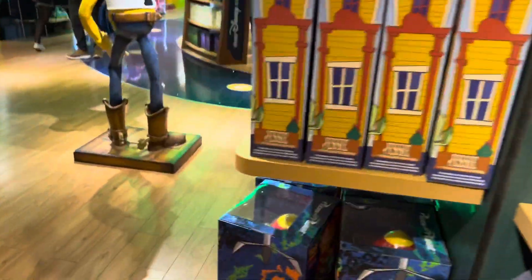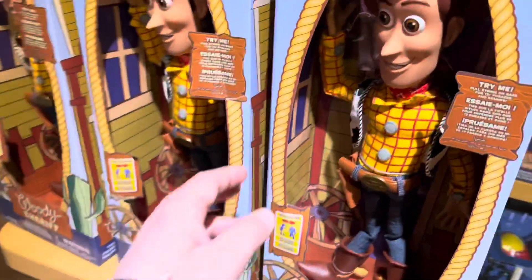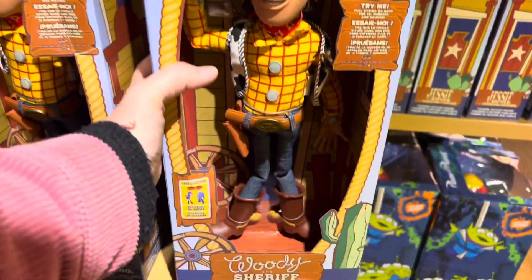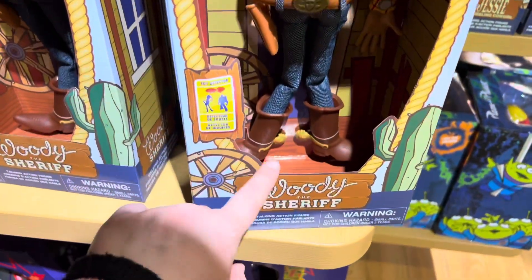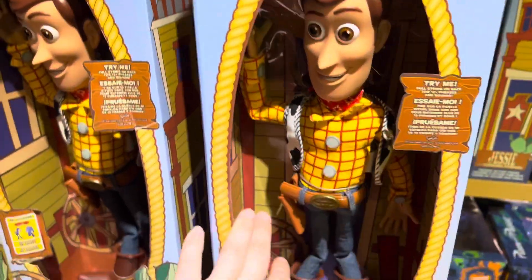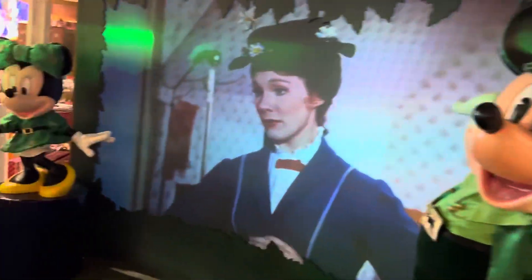Should I get the Woody? Should I get him this time? Woody, should I take you home or not? I love you, I really want you. It's not even my favorite — that's probably Mr. Potato Head. But look at him. Mary Poppins — Julie Andrews.